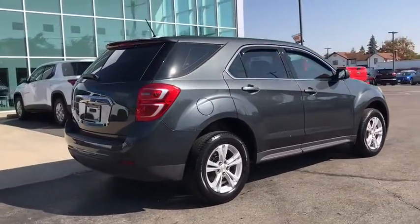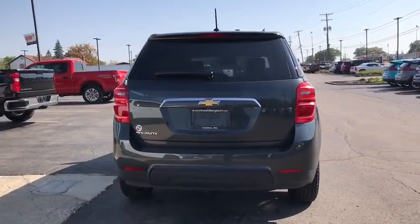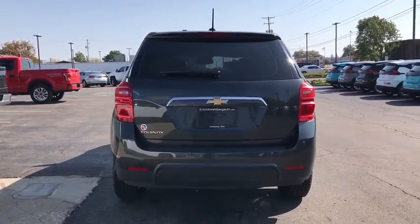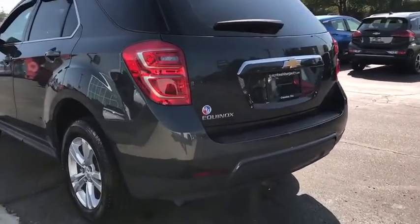Here are some of this vehicle's great options: keyless entry, backup camera, anti-lock braking system, steering wheel audio controls, stability control, traction control, Bluetooth, power steering.